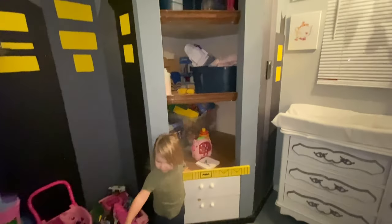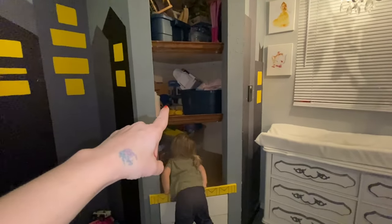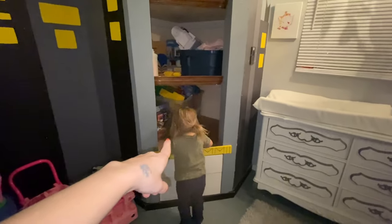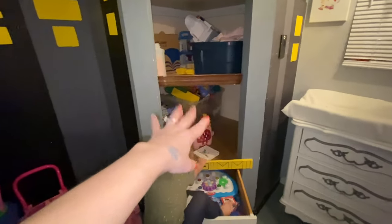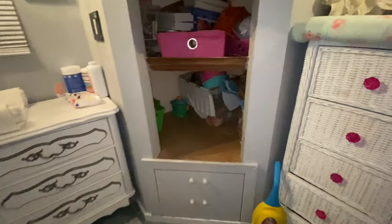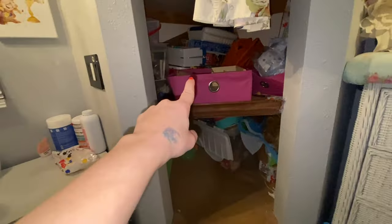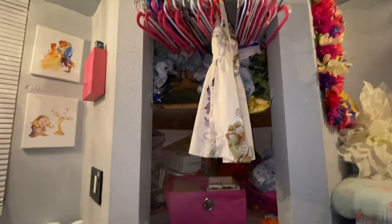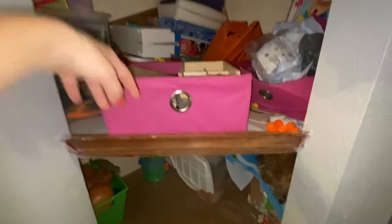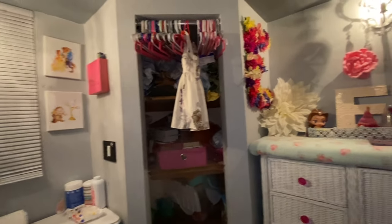Up there I have trains, puzzles, blocks, cars, and little people stuff. Over here we've got more puzzles. This is kind of where I put our diapers, we've got other learning stuff in there, and up there is where we store the sheets and stuff. We need to fix that area because we're a bit short and keep having to pull ourselves up there.